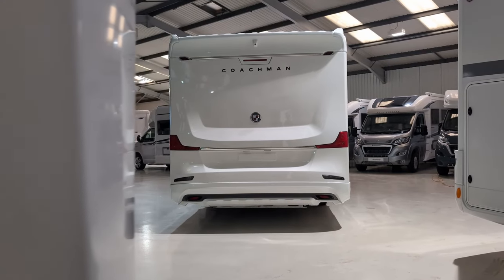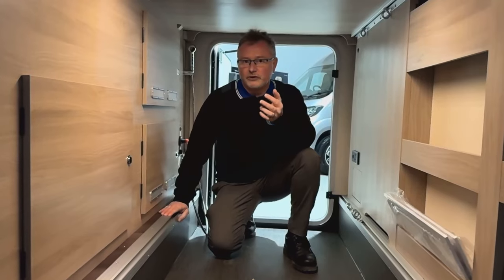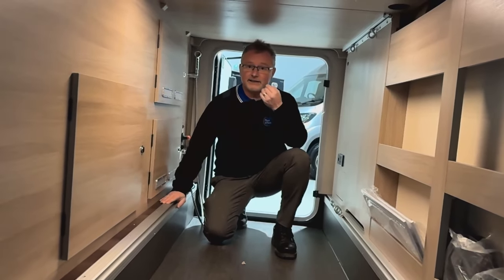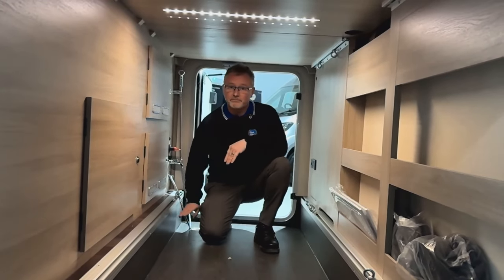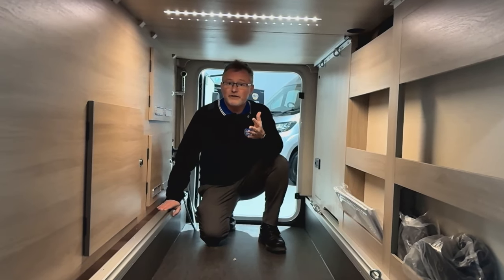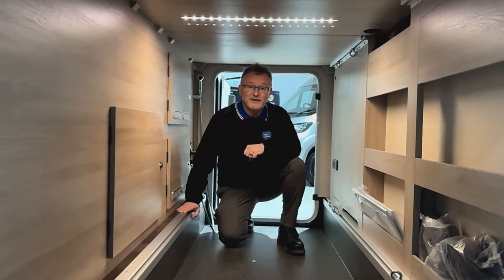The garage is huge and has access from both sides - this is a real scooter garage with anchor points on the floor and ceiling. There's plenty of storage cubbies and access to your boiler, habitation batteries and trip switches. We also have an external shower just here. Now this garage, as I've already said, is huge. How many Andys could you fit in here? Well, let's see - I may not be the biggest, but that's a lot of Andys to fit in one place.